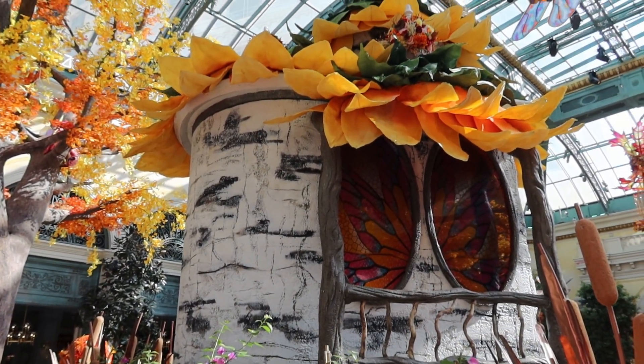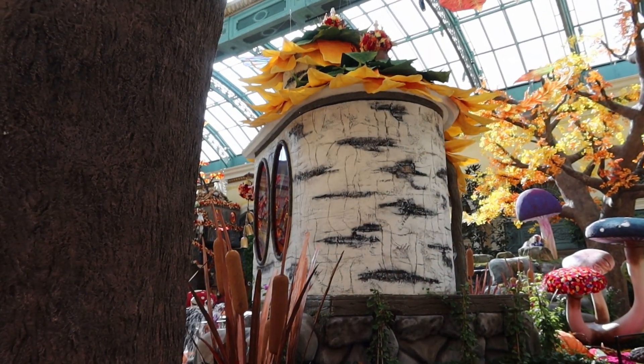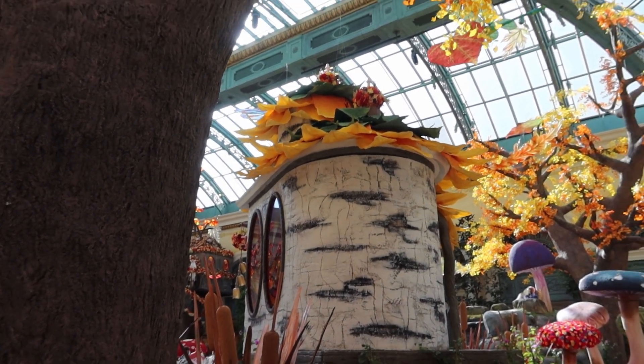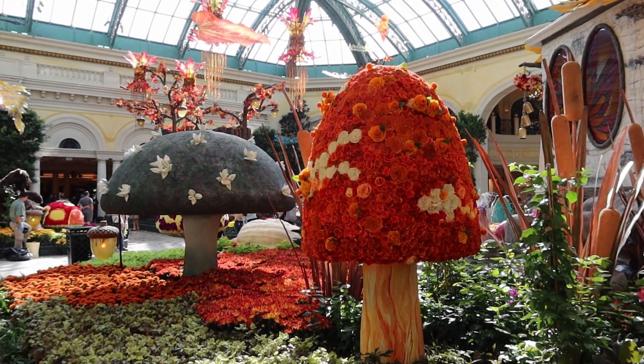Got this house right here — the front side of the tree stump house that we looked at from the back side. We've got these mushrooms here, toadstools, whatever you want to call them.